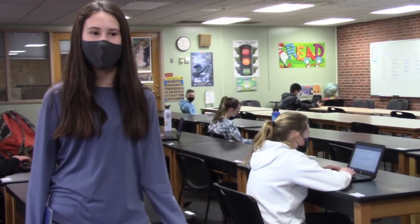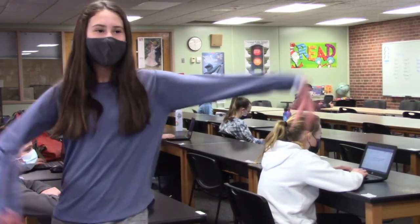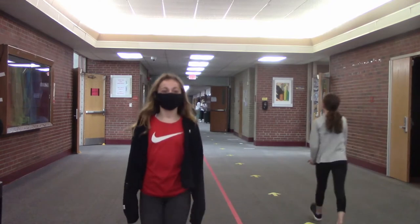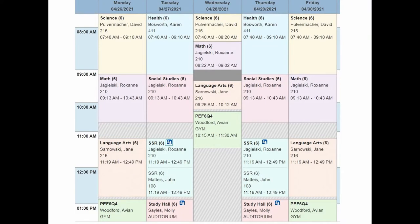Hello fifth graders, welcome to Cromwell Middle School. In this video, me and my classmates will be taking you on a tour of our school. Cromwell Middle School has a different schedule than elementary school. The biggest difference is that instead of one core teacher, you will have a teacher for each subject. At the end of each period you will move to a new classroom with a new teacher.